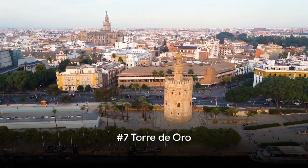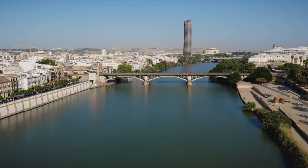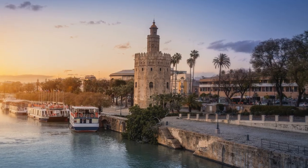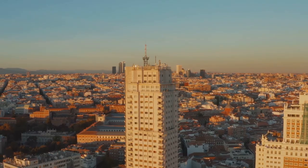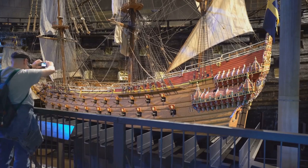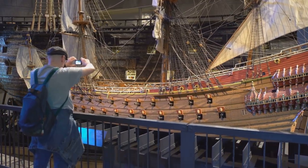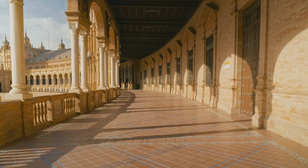Number 7 brings us to the Torre de Oro, a historic watchtower with a golden glow. Nestled on the banks of the river Guadalquivir, this dodecagonal marvel has been standing tall since the 13th century, silently witnessing the ebb and flow of history. Its name translates to Tower of Gold, inspired by the golden reflection it casts on the river at sunset. The architecture reflects Moorish influence, with a 12-sided design blending military and maritime aesthetics. Inside you'll find a naval museum with navigational instruments, historical documents, and model ships, while the top offers an unrivaled view of the city — the river, the bullring, and even the cathedral.